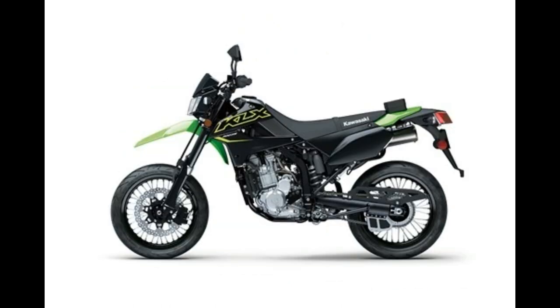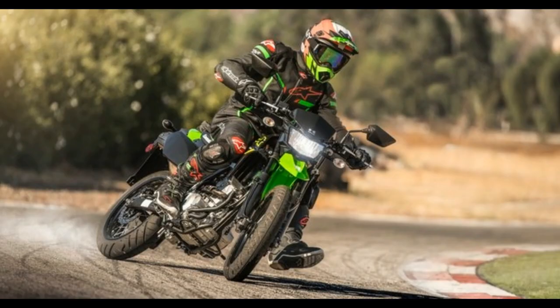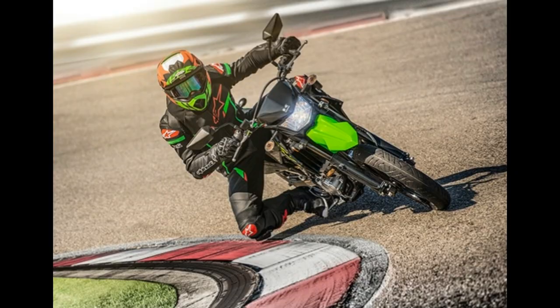The 2021 KLX 300 SM is available in two color choices: Lime Green Ebony and Oriental Blue Ebony. The bike is priced at $5,999 — $400 more than the KLX 300 Dual Sport.